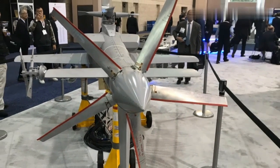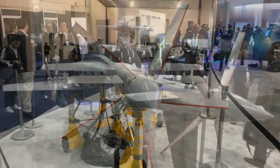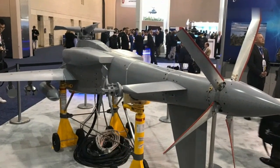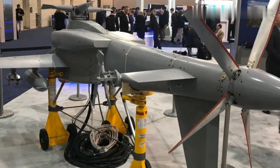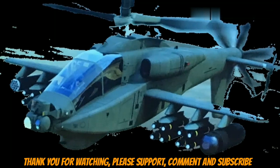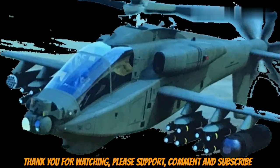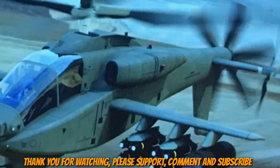Unveiled last October at the Vertical Flight Society's Helicopter Military Operations Technology conference in Hampton Roads, VA, the AH-64E Block II compound helicopter would feature a rear propulsor, increase aircraft speed to 185 knots, increase payload to 5,900 pounds hover out-of-ground effect on take-off, and increase range to 460 nautical miles.